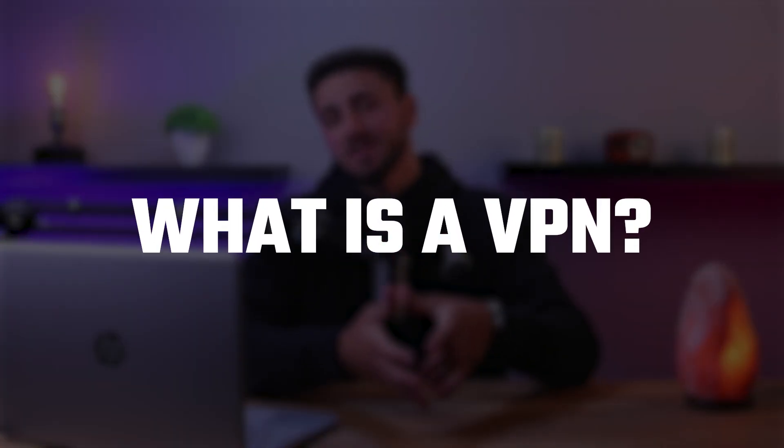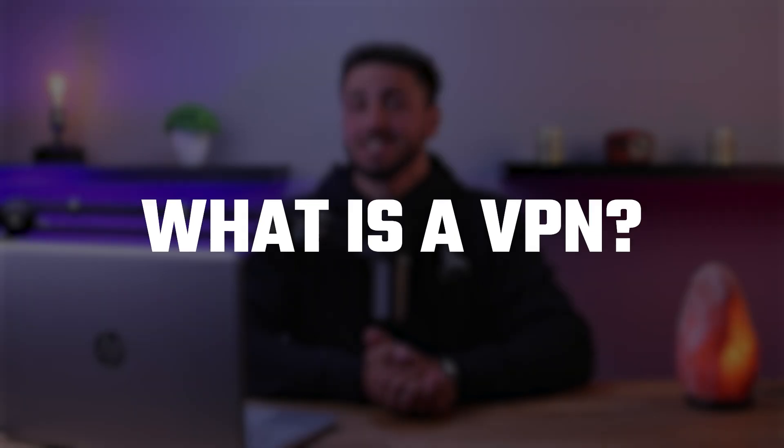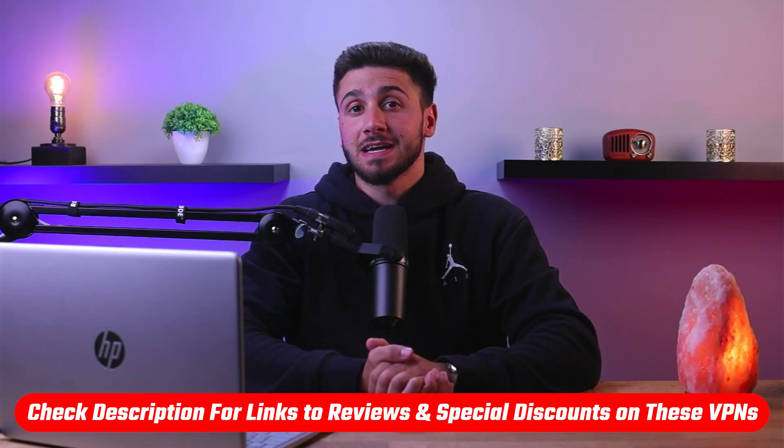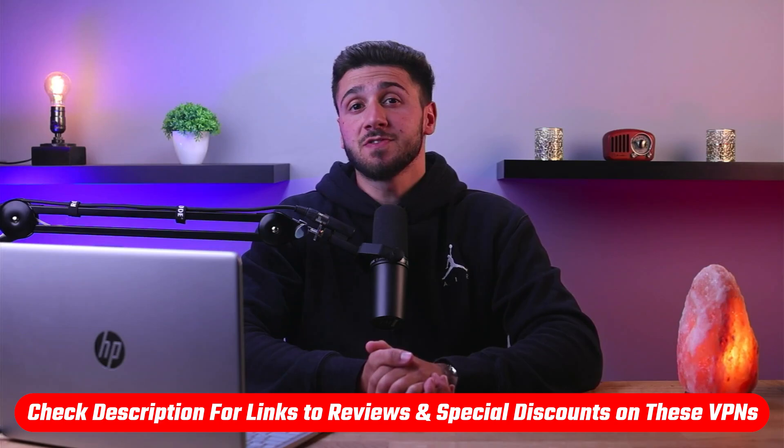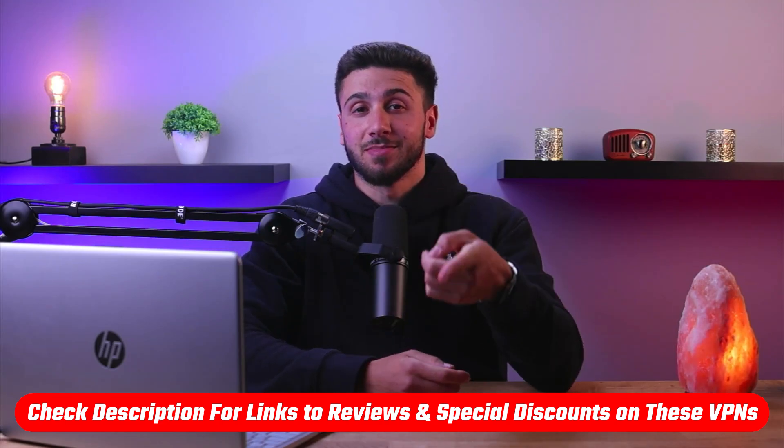Hey guys, welcome back. In today's video I'll be giving you a brief definition of what a VPN is, so if you're new to VPNs and want to learn more, you're in the right place. Before we begin, if at any point you'd like to try the mentioned VPNs in today's video, you'll find the latest pricing, discounts, and reviews available in the description down below.